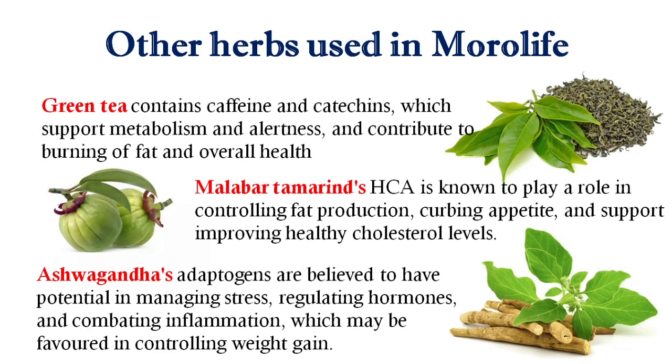Next is Green Tea, which contains caffeine and catechins that support metabolism, contribute to fat burning, and support oral health. Malabar Tamarind is also used, which contains hydroxycitric acid well known for controlling fat production, curbing appetite, and supporting healthy cholesterol levels.